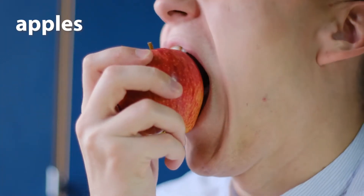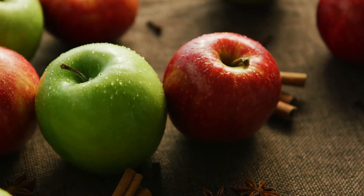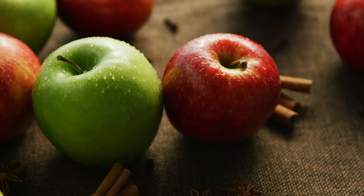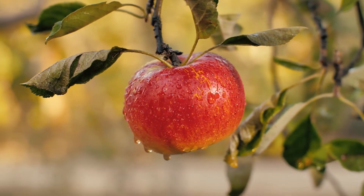Apples. Bite into a crunchy apple. Apples are solid matter that come in various colours and tastes. They're part of the food we eat, providing us with energy and nutrients.